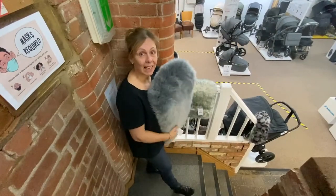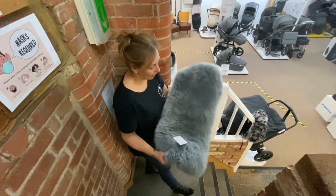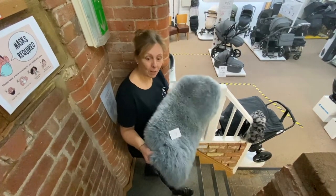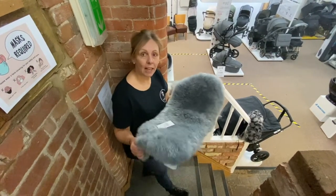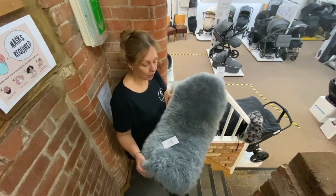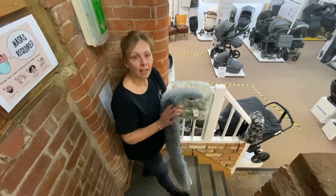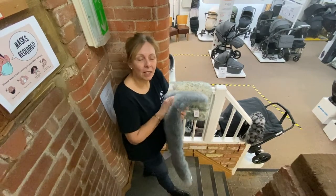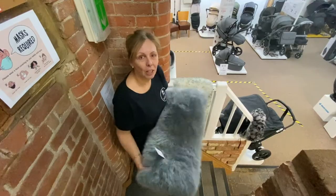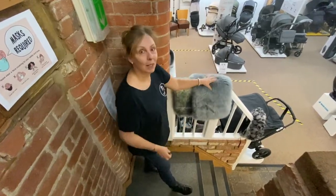If you like sheepskin, these are super — they come in lots of different colours. They're cool in the summer, warm in the winter, and they can be used in the carry cot as well as the pushchair. If you pop it in bed with you before baby's born, it'll take up your scent. When baby's born, it's a comfort thing — it's all about keeping everything calm and natural and to stop the little one crying.